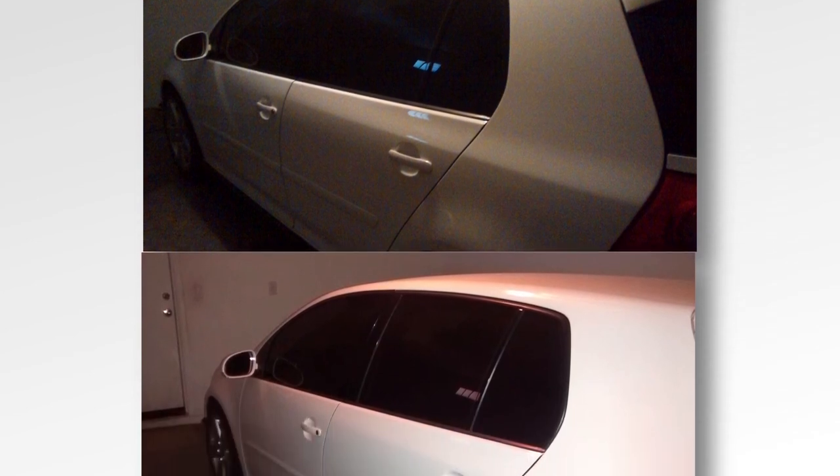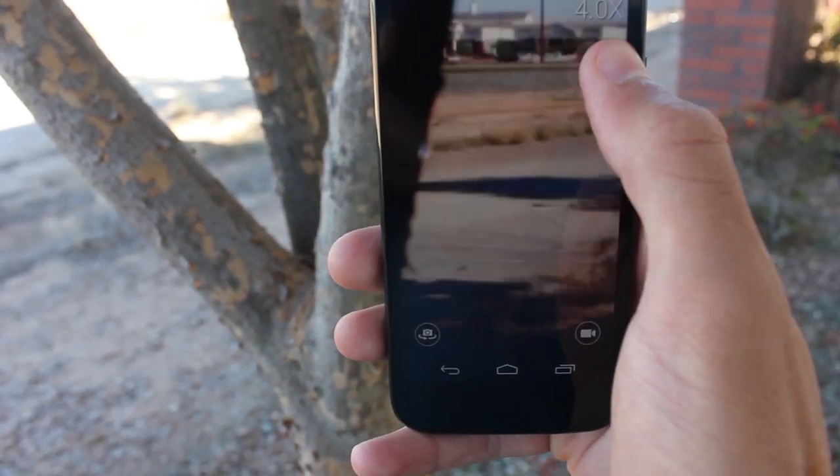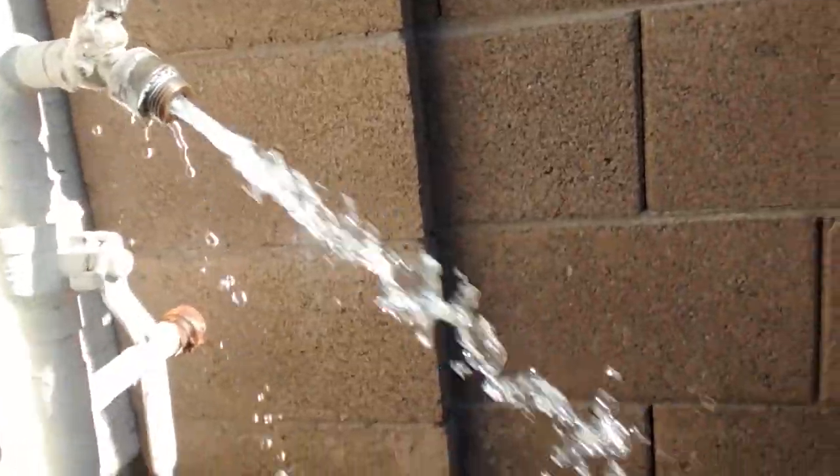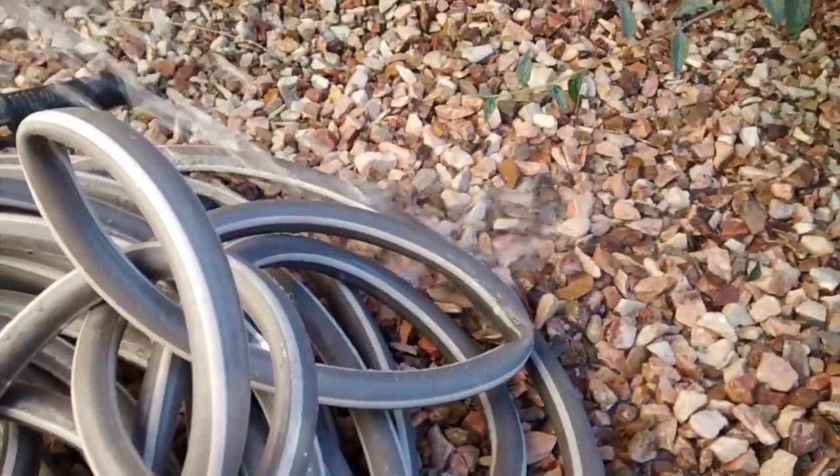Low light is this camera's kryptonite — its weakness. You definitely want to use this camera where it's not dark, and you also want to stray away from using the digital zoom. Shooting at 720p at 30 frames per second, you get some smooth, vivid images, and also some pretty decent sounding audio.